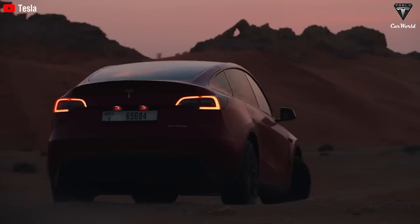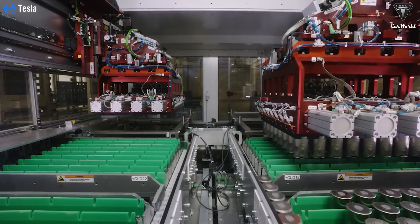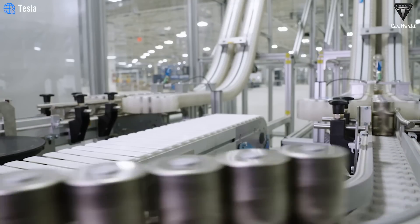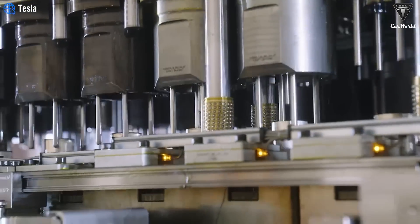The importance of EV batteries for electric vehicle performance cannot be overstated. The following battery technologies represent significant advances over conventional lithium-ion batteries in terms of energy density, safety, longevity, and cost-effectiveness.